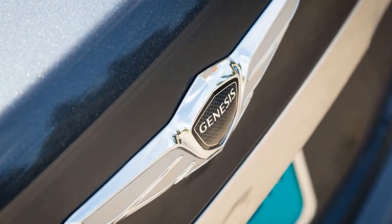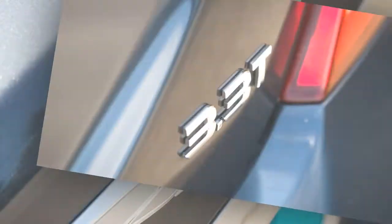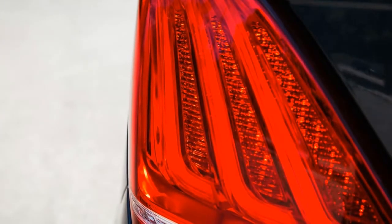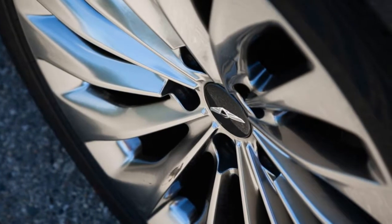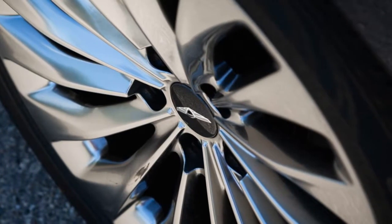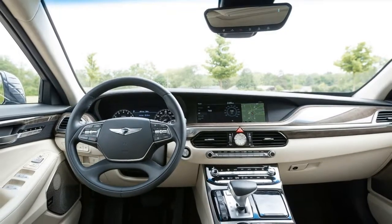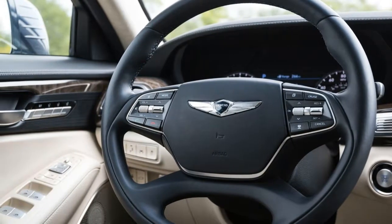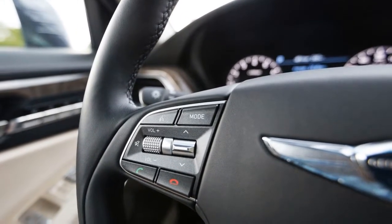The only way to inflate the G90's sticker is to add $2,500 for Hyundai's HTRAC all-wheel drive, or step up to the Ultimate trim for an additional $1,600, which replaces the Premium's 365-horsepower twin-turbo 3.3-liter V6 with a 420-horsepower naturally aspirated 5.0-liter V8. While $1,600 for 55 extra ponies may seem like a bargain, the torque story isn't as convincing — all 376 lb-ft of the turbo V6's torque is on tap as soon as 1,300 RPM, whereas the V8's 383 lb-ft doesn't fully arrive until 5,000 RPM.